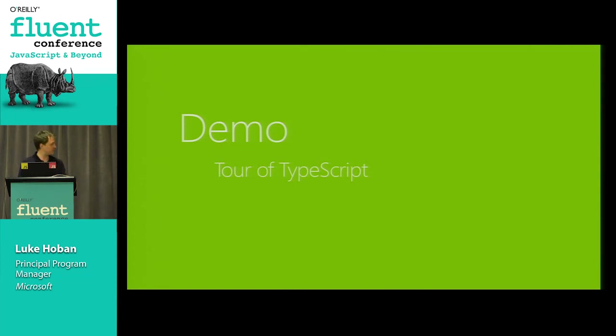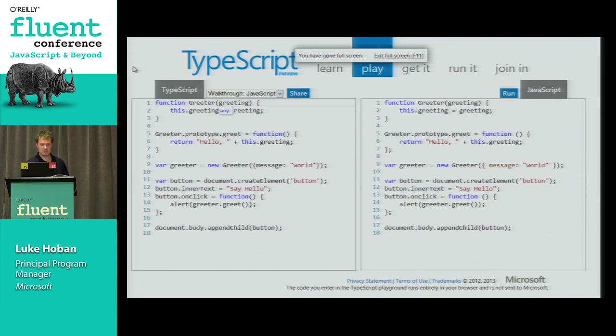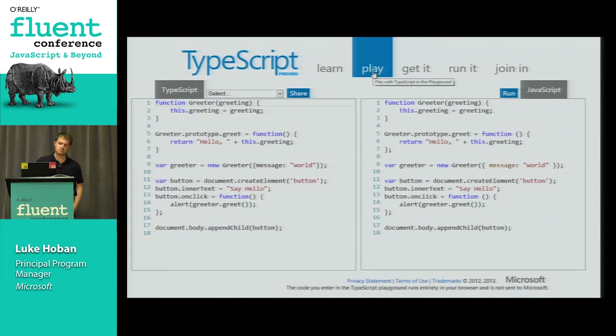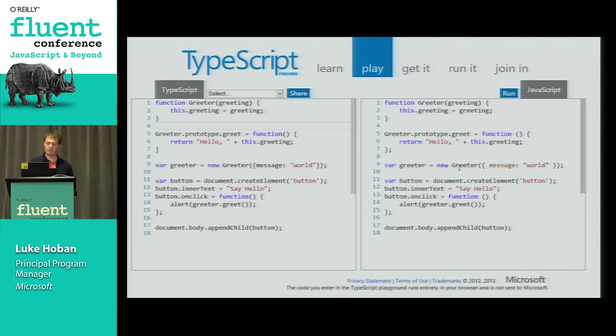For the next 20 minutes or so, I want to demo a bunch of the experiences available with TypeScript. The TypeScript site at typescriptlang.org has a TypeScript Playground that lets you see what TypeScript looks like - TypeScript code on the left, JavaScript compiled output on the right. Everything on the left is actually just JavaScript - legal JavaScript code with nothing TypeScript-specific. When I compile it, the output is effectively exactly the same thing. TypeScript is just passing through the code as-is.